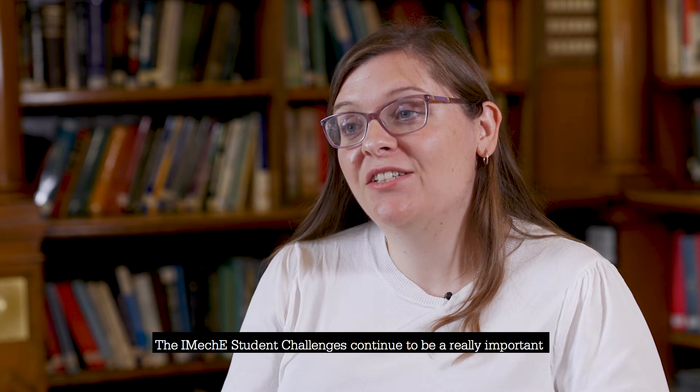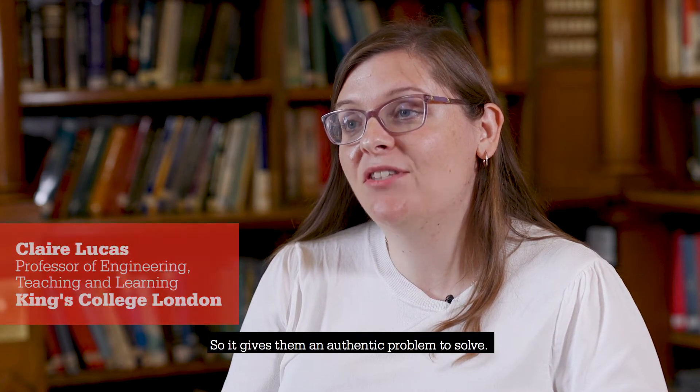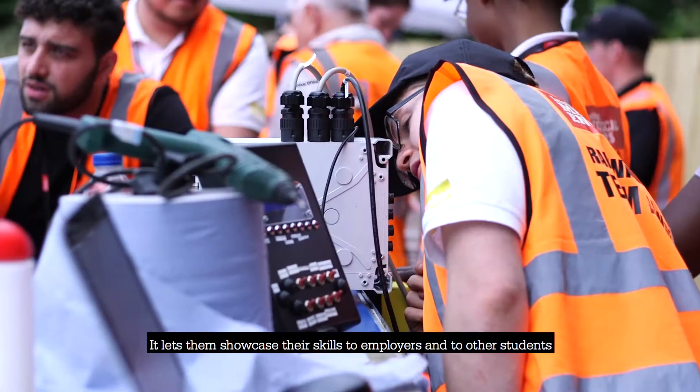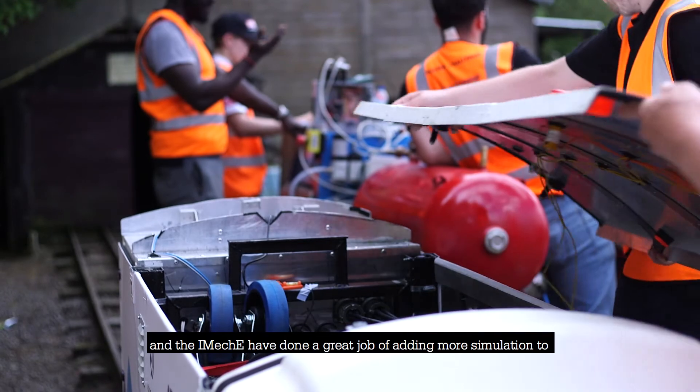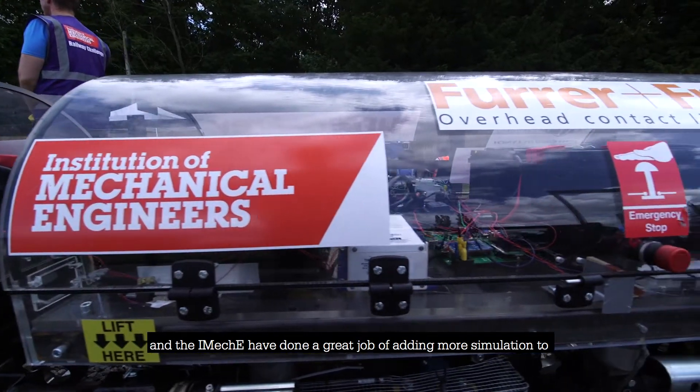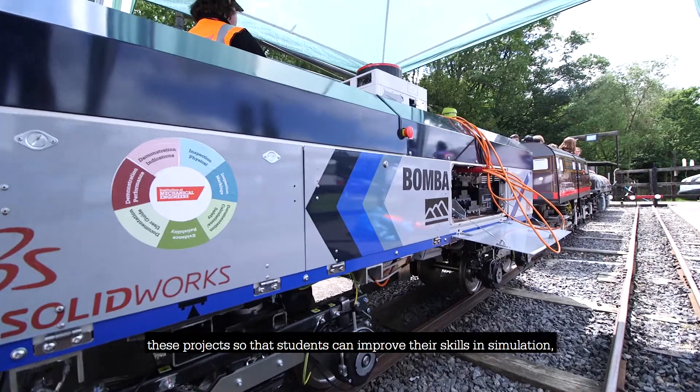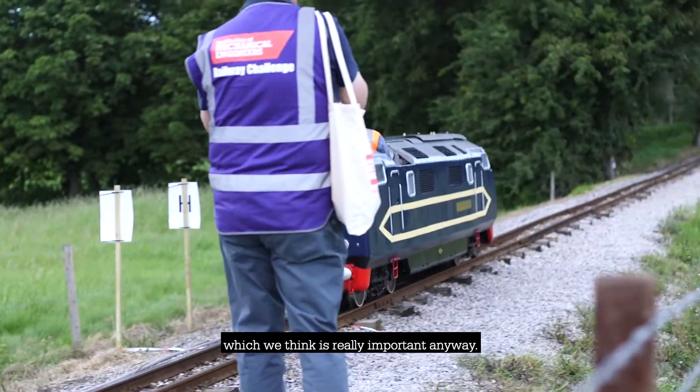The IMHE Student Challenges continue to be a really important part of students doing engineering, so it gives them an authentic problem to solve. It lets them showcase their skills to employers and to other students, and the IMHE have done a great job of adding more simulation to these projects so that students can improve their skills in simulation, which we think is really important anyway.